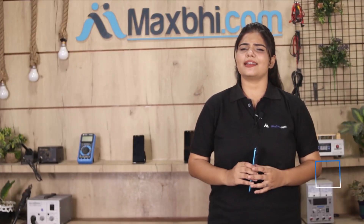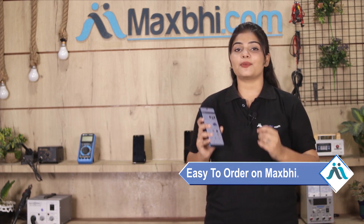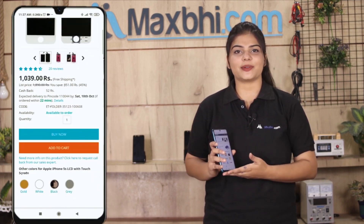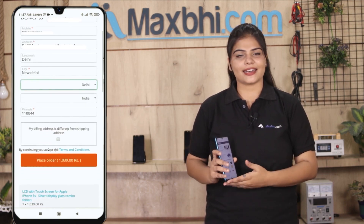Friends, MaxBee.com is very easy and simple to order from. On our website MaxBee.com, you can search your product, go to the product page, and click on Buy Now. Fill in your name, mobile number, and address, then click on Order.